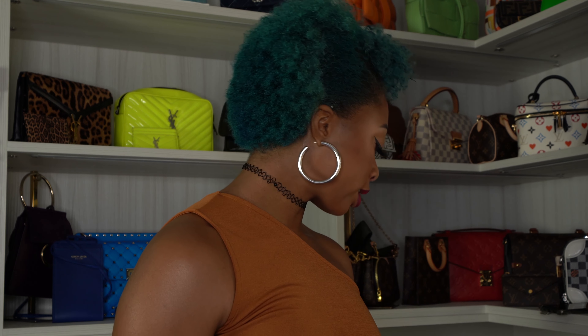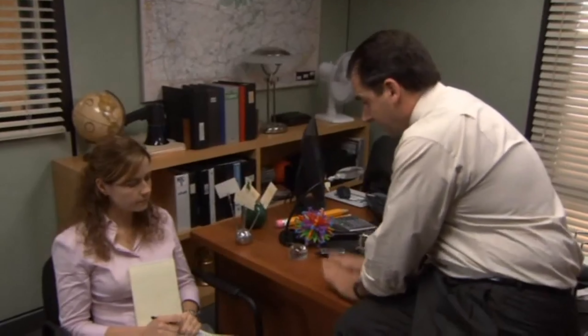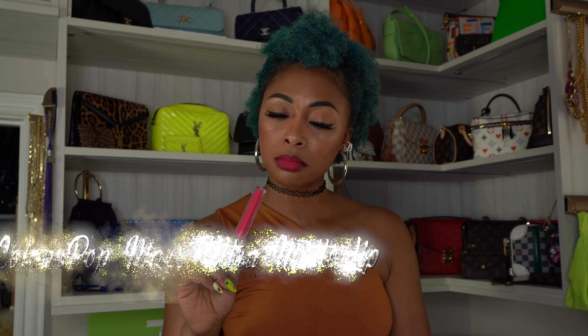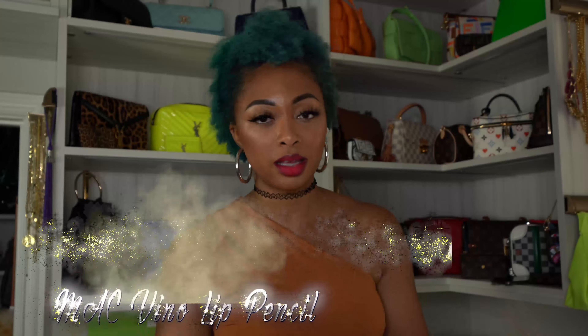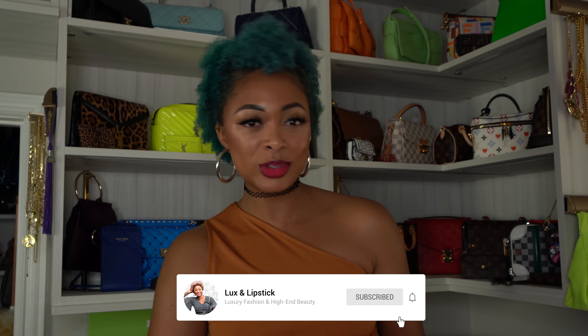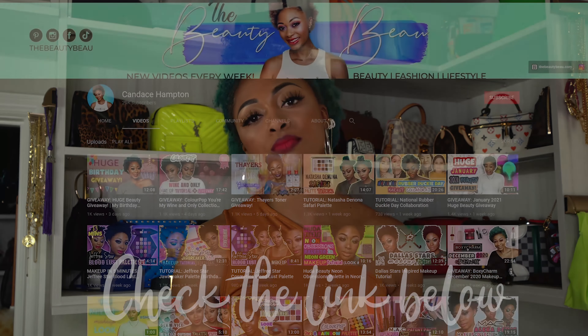Because this is the Luxe and Lipstick channel. Lip of the day: ColourPop Mars ultra matte lip with Vino lip pencil from MAC — kind of an ombre lip. If you're new, my name is Candace. I do luxury fashion, design, and beauty videos. If you're not new, welcome back! Also, if you're interested in lifestyle fashion and attainable beauty, I have a separate channel linked down below. Let's dive right in — I'll start with accessories.